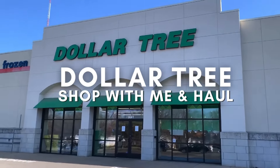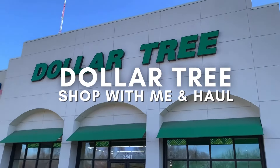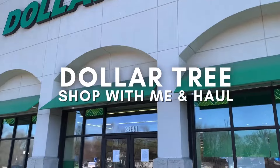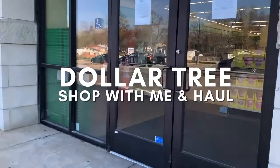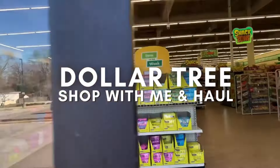Hey everyone, it's Trish with Bird Feed. It has been a minute for new items from Dollar Tree in my area, but today I've got a Dollar Tree shop with me and haul for Operation Christmas Child shoeboxes, our homes, our family, and our pantries.